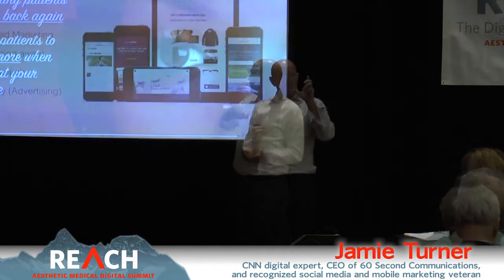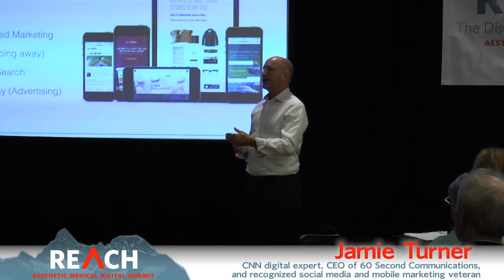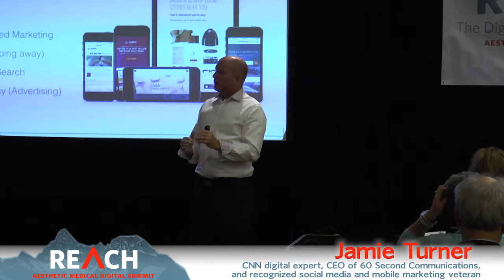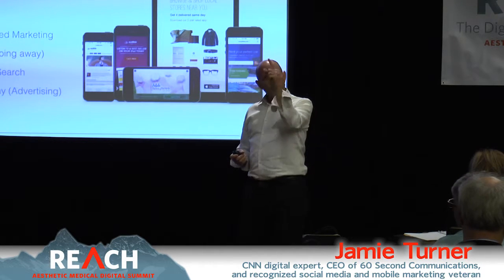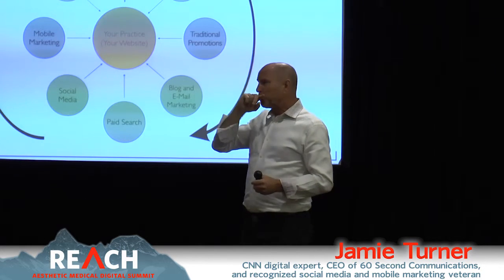I'm going to give you some action steps. There are tools we're going to talk about, some of which are not the very first thing I'd recommend you do. There are other things on the hub and spoke I talked about — be sure you're going around that hub and spoke in a clockwise fashion.